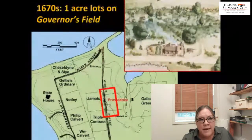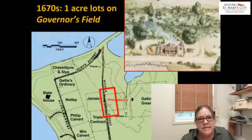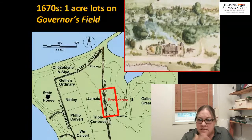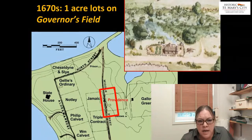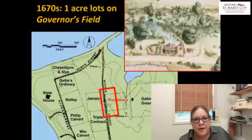Unfortunately, not many records survive from the 1680s and 1690s, so we really rely on the archaeological evidence to tell us what was here and how long it might have stood. If there were lots developed in this portion of the governor's field, the image in the upper right gives you a sense of a small wooden building that would have been typical of the time period.